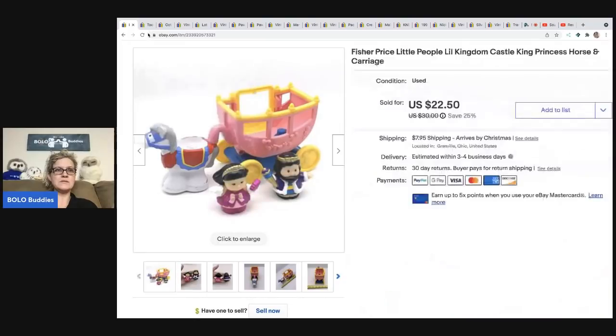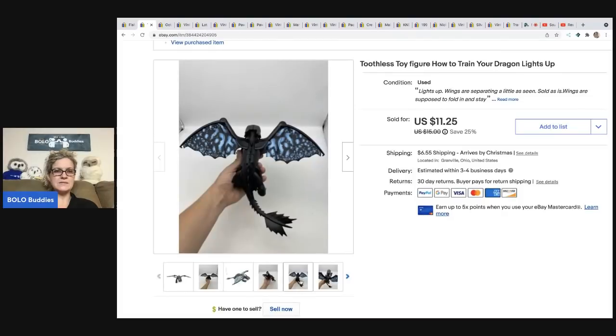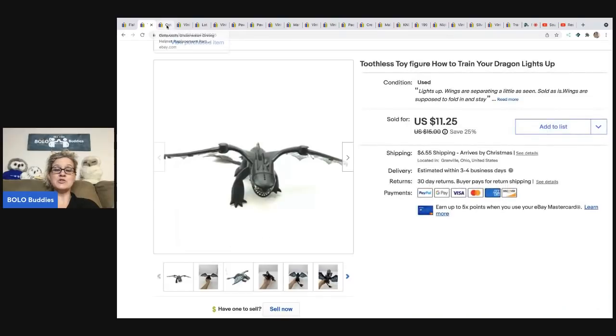The next item is this Toothless toy figure — it lights up and its wings open. I got it at a garage sale for $1 and sold it for $11.25. The buyer was all in for $19.31.